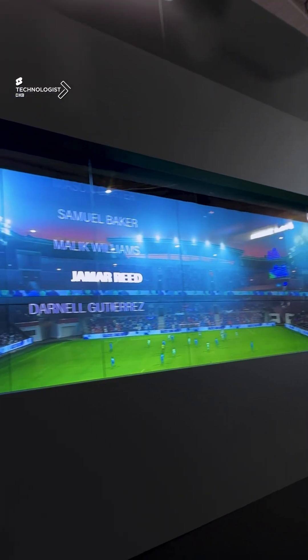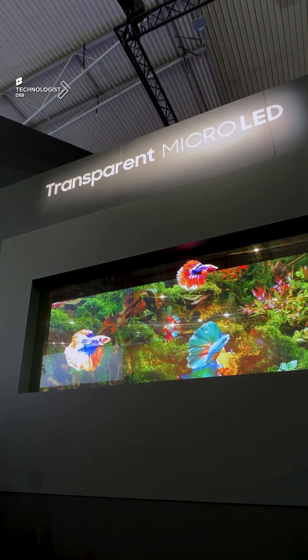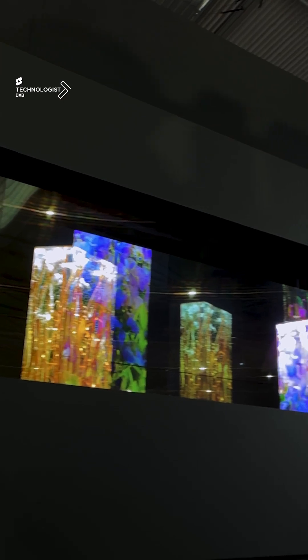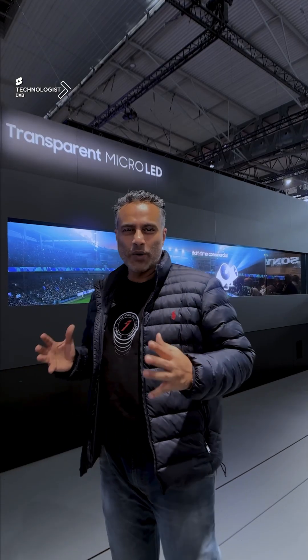You're talking about 0.06 pixel pitch, which is giving you a resolution of full HD on these transparent panels. This is a game changer in the industry — it's been a few decades we've been seeing OLEDs, and now it's micro-LED in the game.